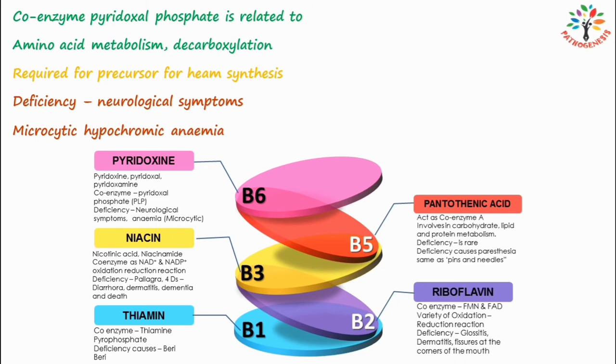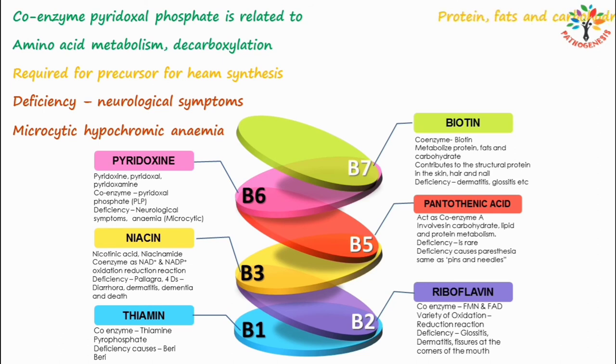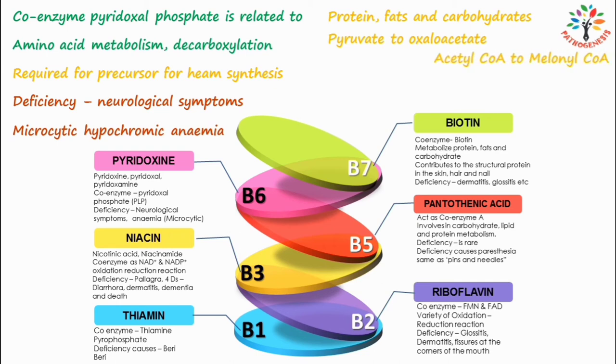Next is B7, also known as biotin. Biotin directly acts as a coenzyme and enables the body to metabolize proteins, fats, and carbohydrates. In gluconeogenesis from pyruvate, the conversion of pyruvate to oxaloacetate is a biotin-dependent reaction essential for synthesis of glucose from non-carbohydrate sources. Additionally, the conversion of acetyl-CoA to malonyl-CoA is a biotin-dependent reaction important for fatty acid synthesis. Biotin also contributes to keratin, a structural protein in the skin, hair, and nails.